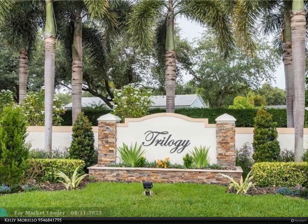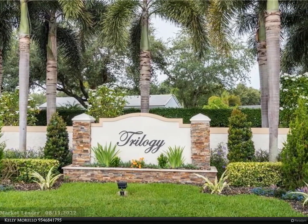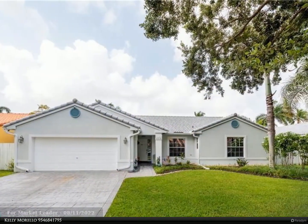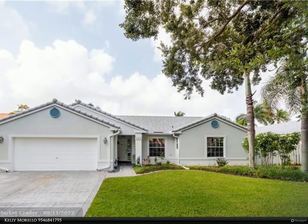This Berkshire Hathaway Home Services Florida Realty property video is presented by Kelly Morello. Rarely available Trilogy, one of Miramar and Number 8217's most desirable subdivisions.